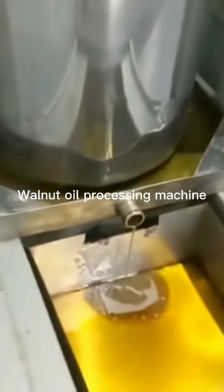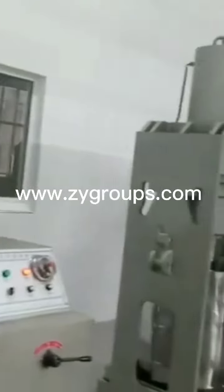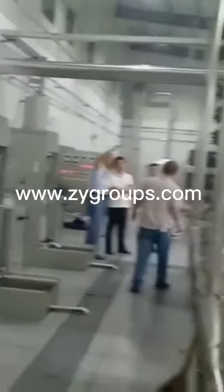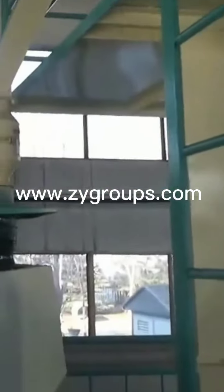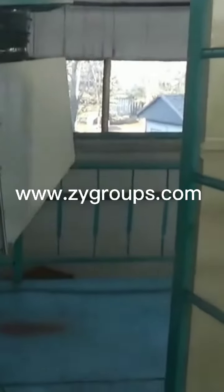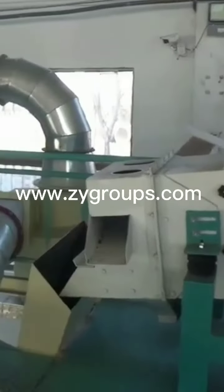Walnut oil equipment, according to different processing technology, is mainly divided into two categories: a cold-pressed walnut oil production line using a hydraulic press, and a hot-pressing walnut oil production line using a screw press. At present, domestic use of hydraulic oil press means cold pressing.